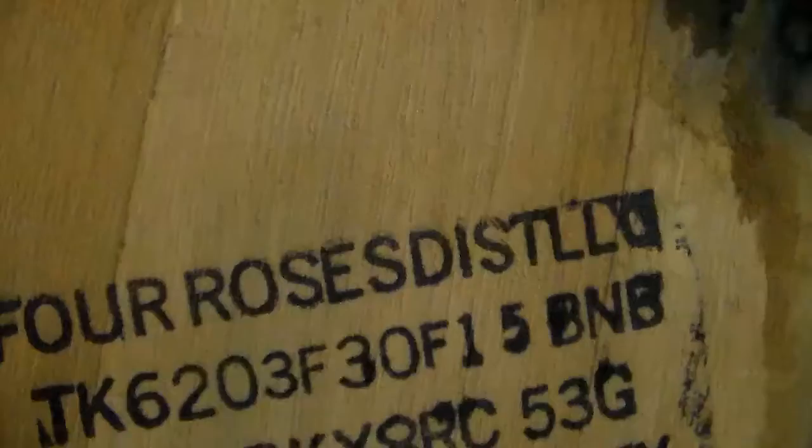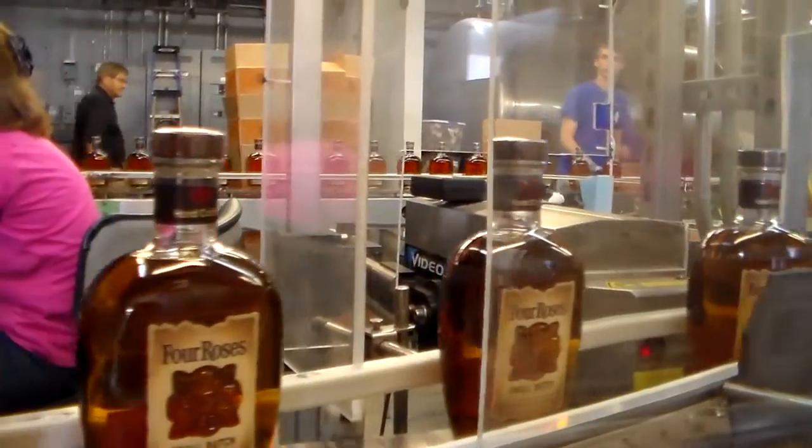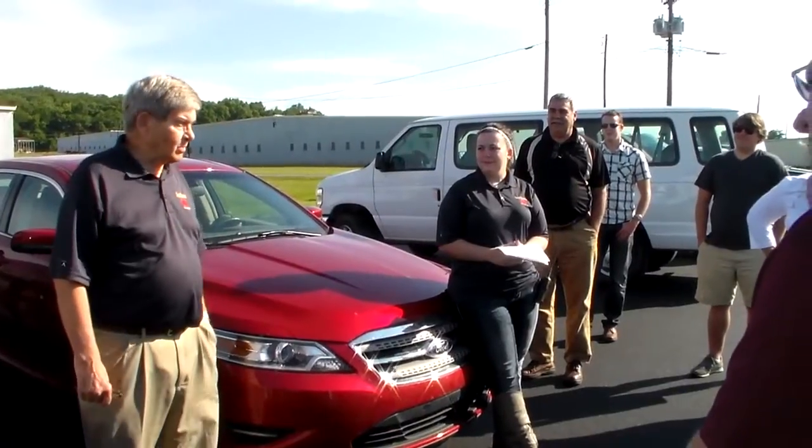Welcome to the Big Red Show, I'm Matt. We're at the Four Roses Distillery with Al Young. They have something really unique here — ten different recipes to make bourbon, with two different mash bills and five different yeasts. Two times five is ten, so there are ten different ways to enjoy Four Roses.